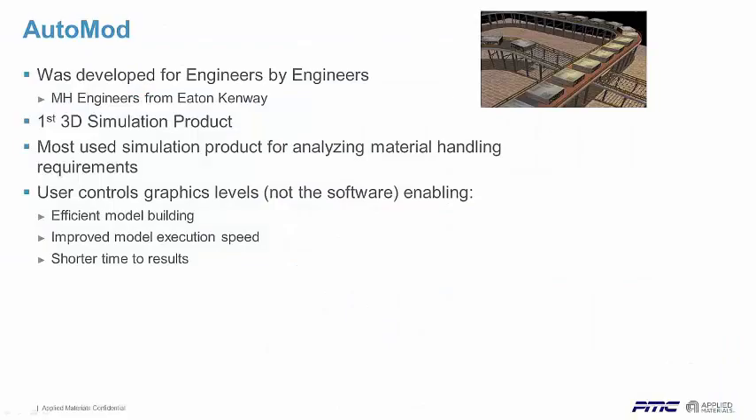A little bit about AutoMOD. AutoMOD was developed in the 80s — it was the first 3D simulation product on the market. It was developed, we say, for engineers by engineers. There was a need in the material handling industry by Eaton Kenway. Some engineers at Eaton Kenway out in the Salt Lake City area broke off and decided to develop a simulation product — AutoMOD. It originally developed in GPSS. You can see where all the material handling influence has come into the product and why it's so powerful in manufacturing, material handling, distribution, and logistics operations.